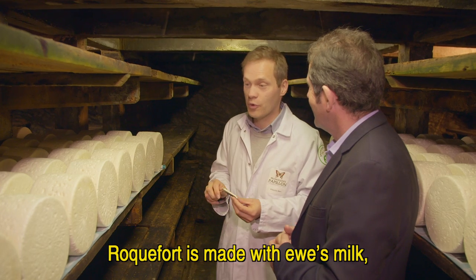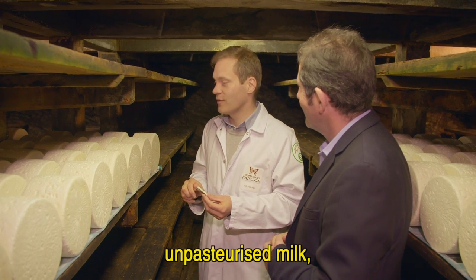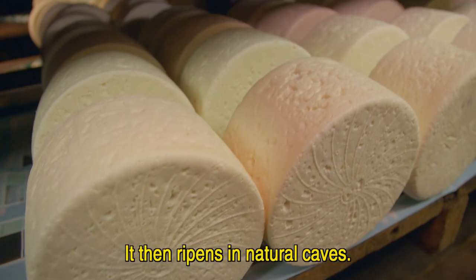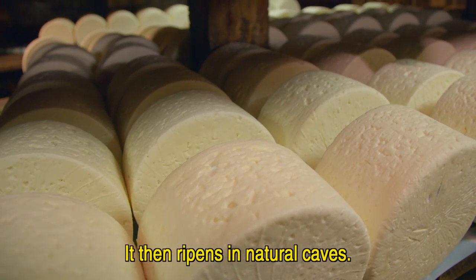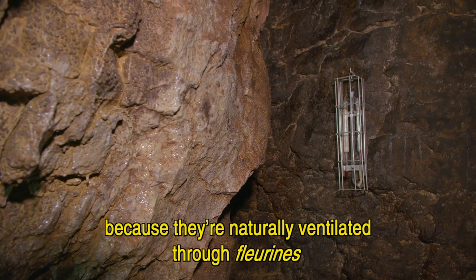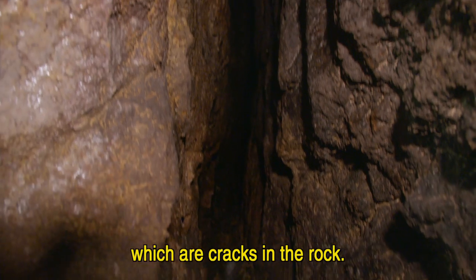Le Roquefort est fabriqué à base de lait de brebis, du lait cru, du mois de décembre au mois de juin. Et il est affiné ensuite dans les caves naturelles. Elles sont naturelles parce qu'elles sont parcourues en fait par de l'air qui vient des fleurines qui sont des failles en fait dans la roche.